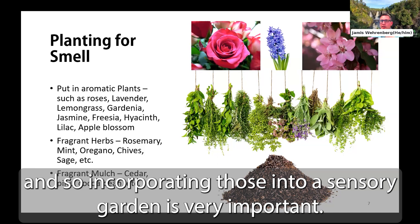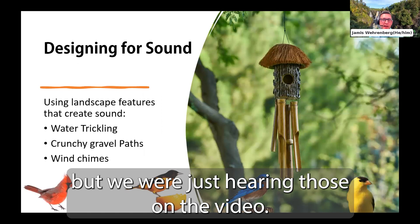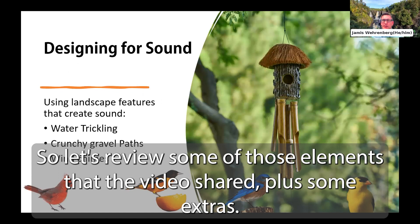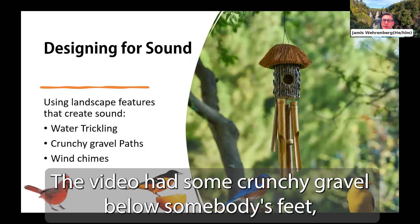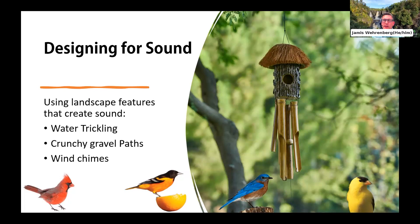Several design elements for sound were represented in the video we just heard. These include water trickling, crunchy gravel below someone's feet, wind chimes — which are commonly used in gardens — and then wildlife: songbirds, frogs, crickets, squirrels, and more can give some outdoor concerts. Having this design element adds dimension to the site and innately captures a visitor's interest.